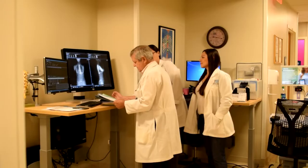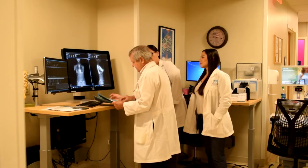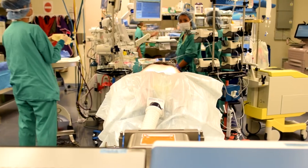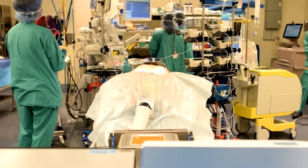Dr. Shufflebarger, a worldwide expert in spinal deformity care, is changing lives one child at a time with state-of-the-art orthopedic procedures that are combating the effects of scoliosis.